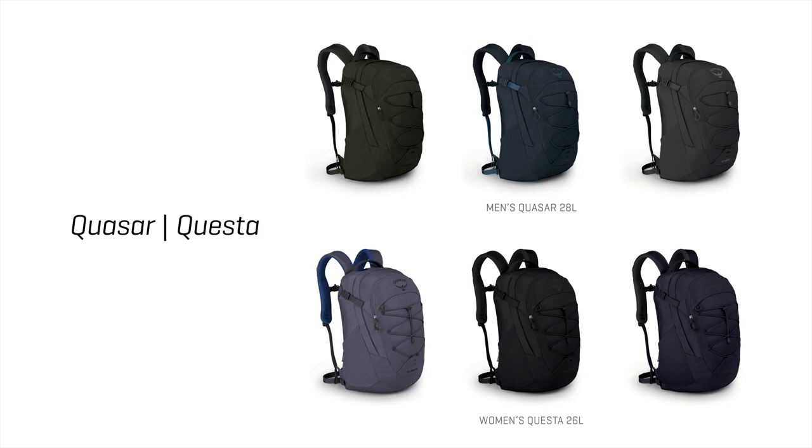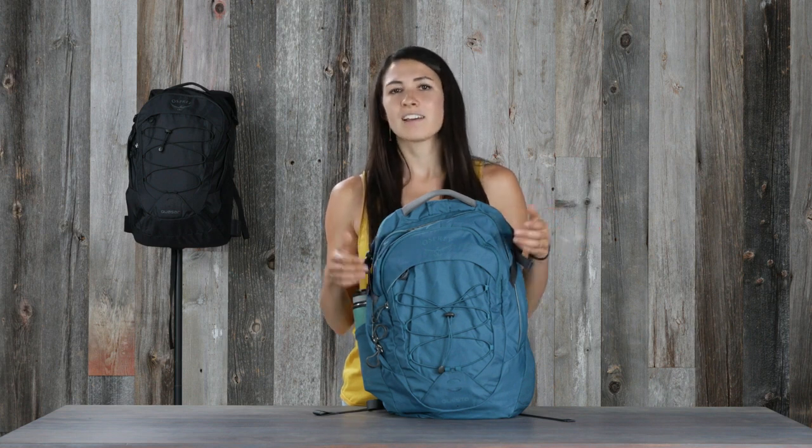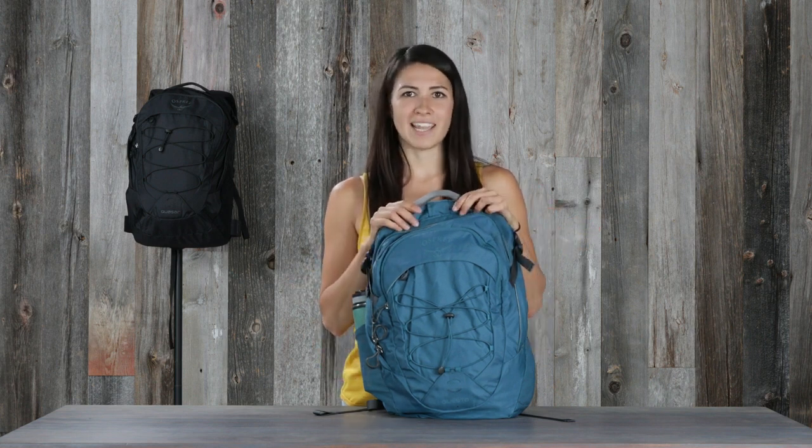The men's Quasar comes in 28 liters and the women's Cuesta comes in 26. So whether you're commuting to work or school, using it on the weekend or the weekday, this is the pack that's reliable day in and day out.